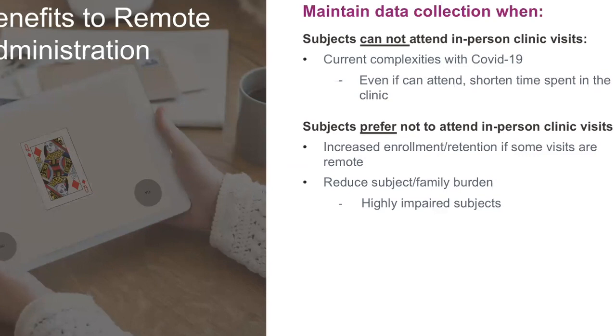Currently, and moving ahead, there are going to be times when subjects prefer not to attend in-person visits. Having some degree of your trial remotely will increase your enrollment and your retention and reduce the burden. This is particularly relevant when you have very impaired participants, but also the flip side — it could be relevant when you have high-functioning participants who are at school or at work, where increased visits adds burden to your trial.